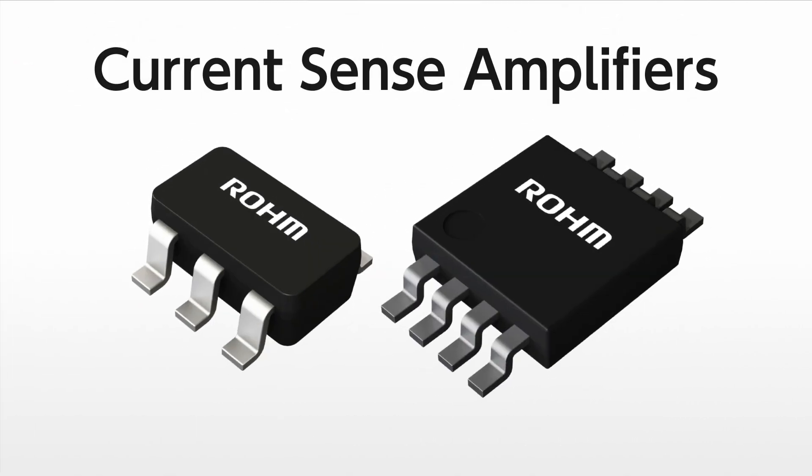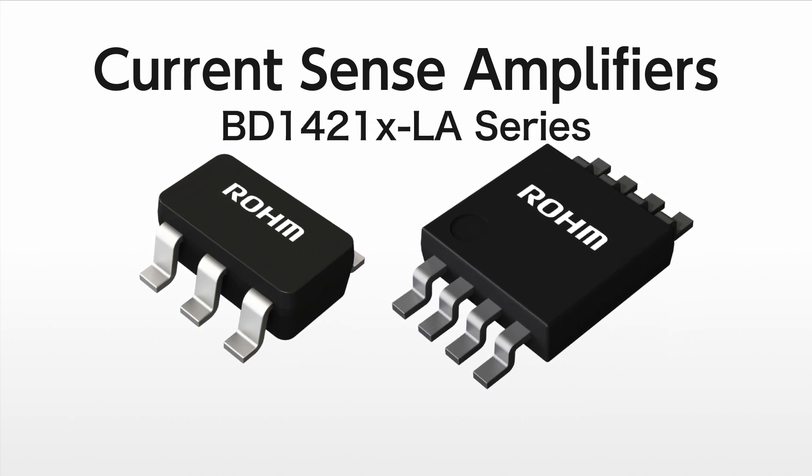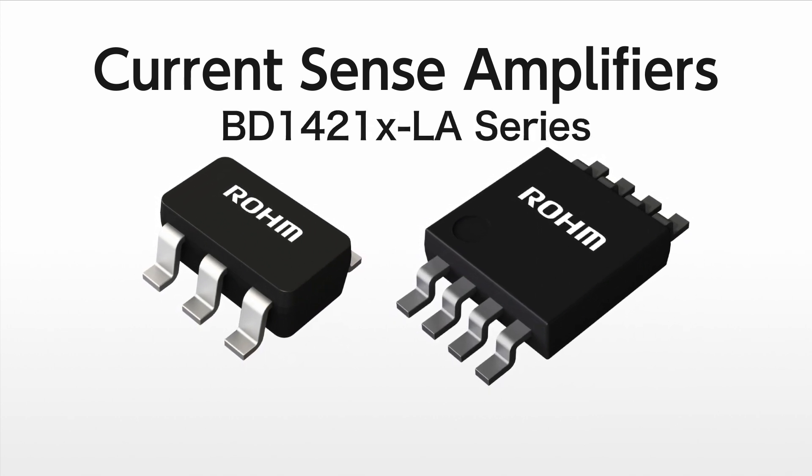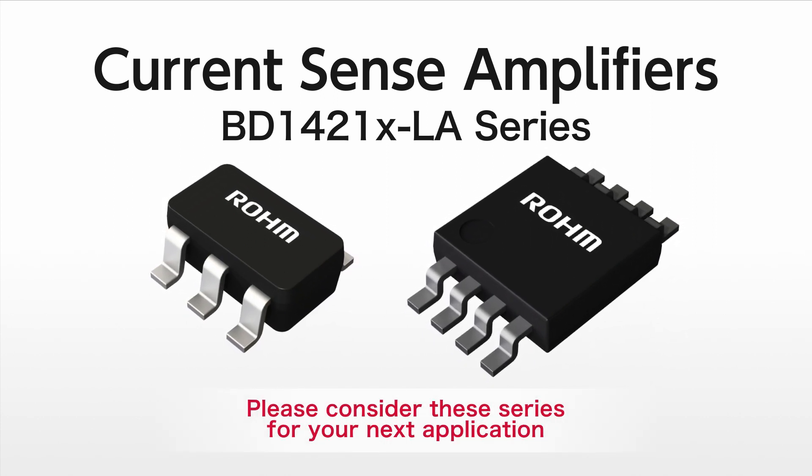ROHM offers the BD1421LA series of space-saving high-accuracy current sense amps that contribute to higher accuracy and reliability. Please consider them for your next application.